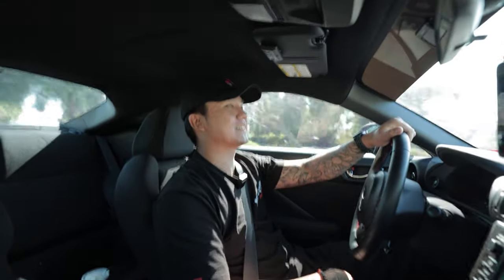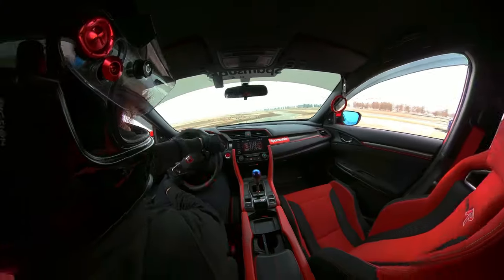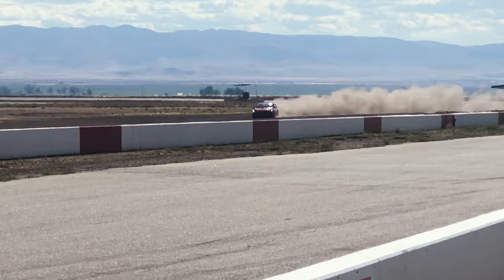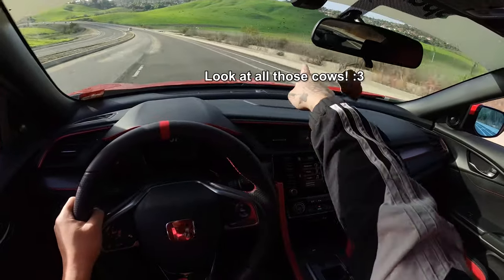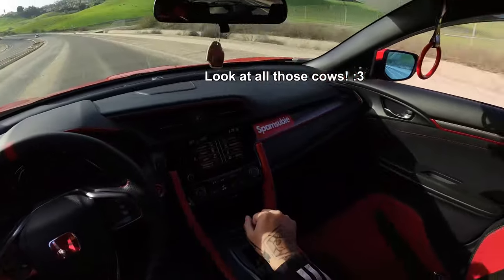Sometimes a little too much. Oh! He spun out again! I got it again. When you're driving, do you ever wish you could film yourself and the road at the same time?